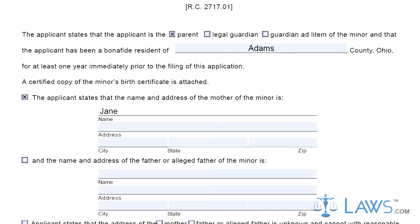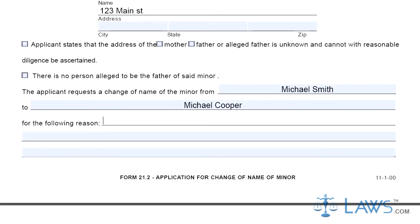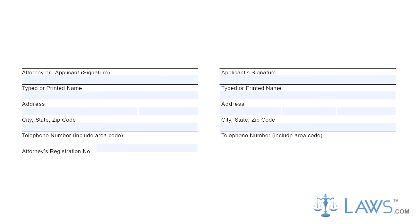Step 2. Provide the county of the minor on the next line. In the next section, check the boxes if the names and addresses of the parents are known and provide the necessary information. If the address of the mother or father is unknown, check the appropriate box in the next section. Then provide the minor's current legal name, requested name, and reasons for the change. Sign the bottom of the document.